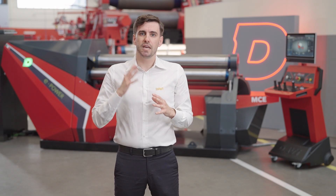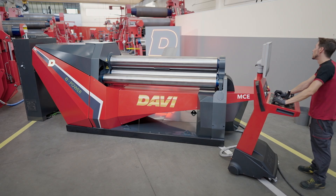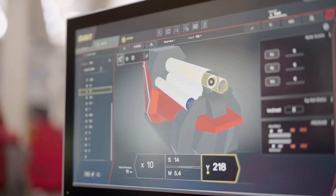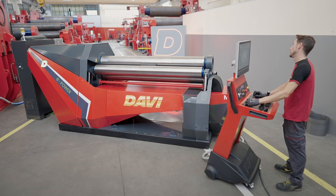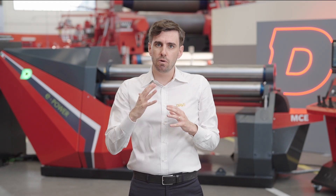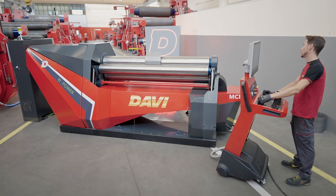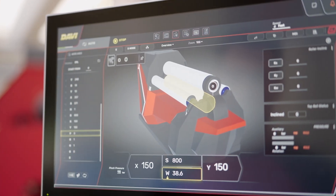Boost your productivity with ePower. Its movements across multiple axes accelerate the rolling process, enabling you to work faster and more efficiently. ePower is the ultimate solution designed to revolutionize your productivity and enhance your efficiency. With its advanced technology and seamless integration of multiple axes, ePower empowers you to achieve more in less time. Imagine a tool that glides through various tasks, accelerating the rolling process and maximizing your output — instead of performing one action at a time, you can now execute multiple tasks concurrently.